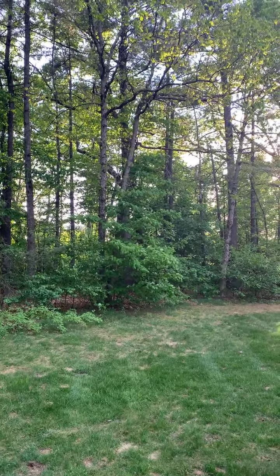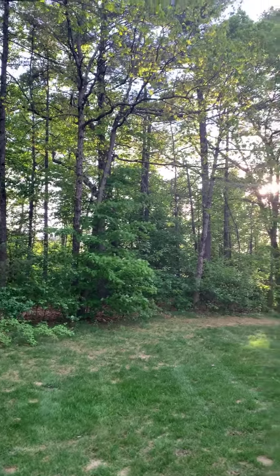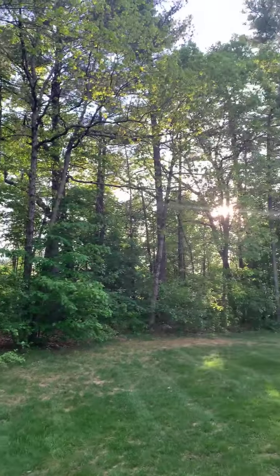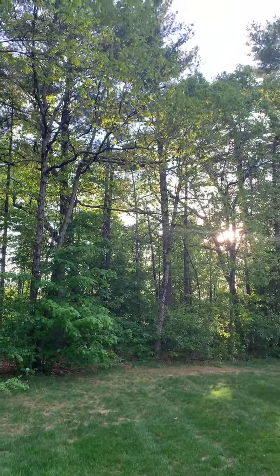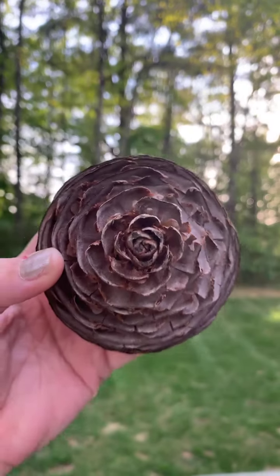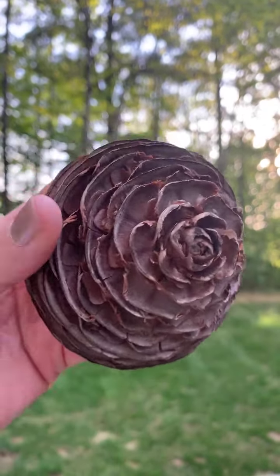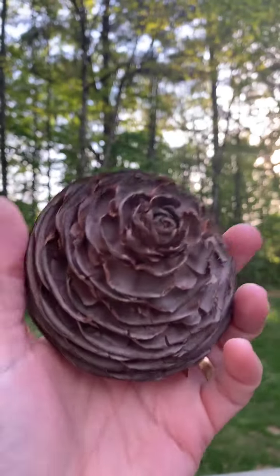Hey everyone, happy Wednesday! I'm hopping on real quick from my backyard because a friend of mine gave me a pine cone that is shaped like a flower, and I have never seen anything like this. I'm wondering if any of you have seen it — so here it is. Put in the comments if you've ever seen a pine cone shaped like this one.